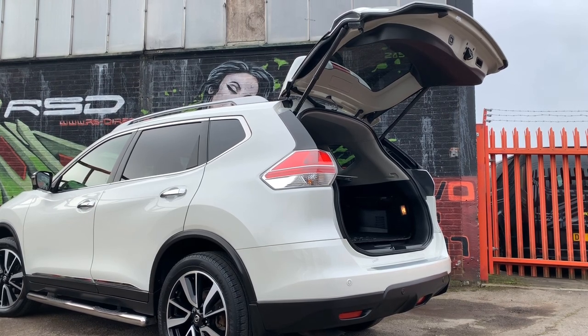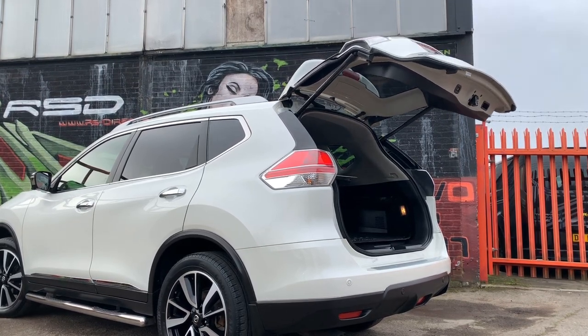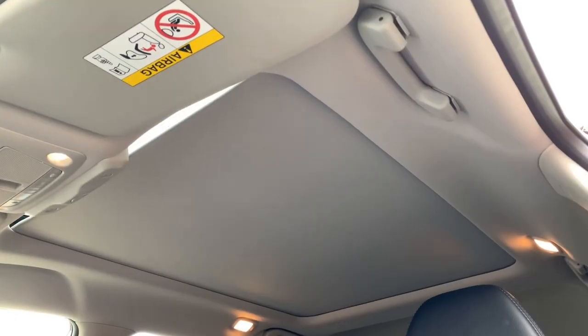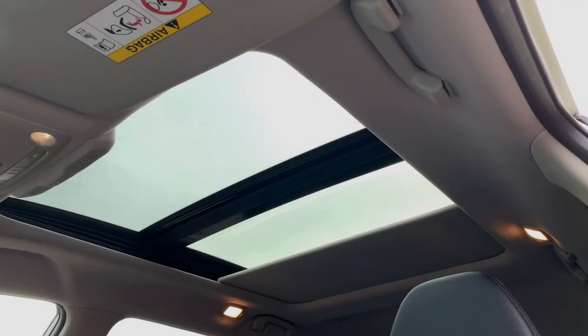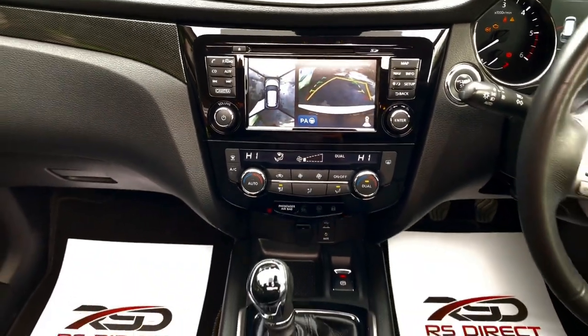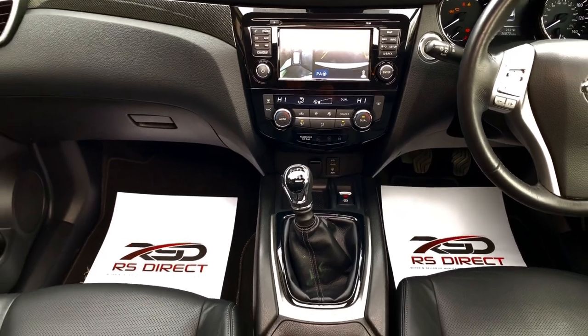Heated and cooled front seats, DAB and Bluetooth audio. This does have the full panoramic sunroof with the shade, and the power boot as well. Part exchange welcome, finance available — please contact our sales office for full details.